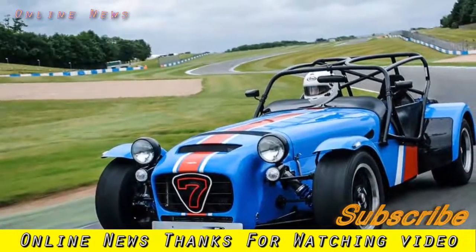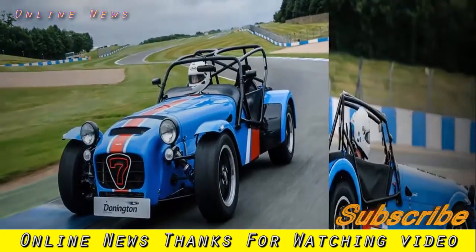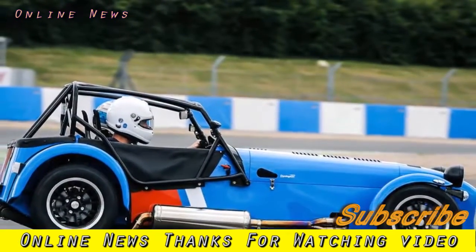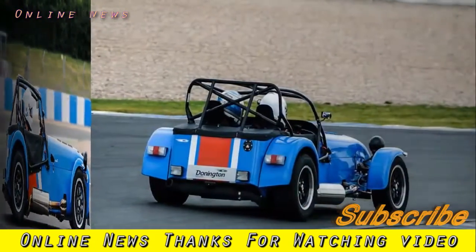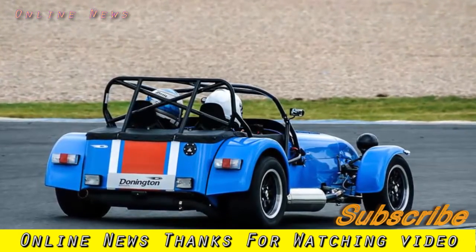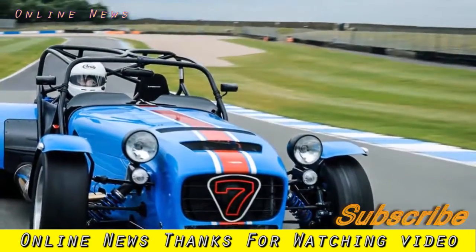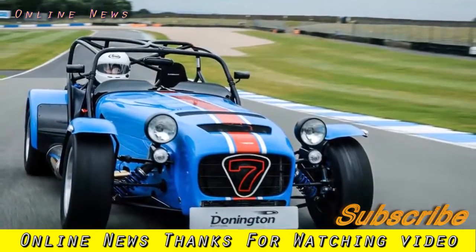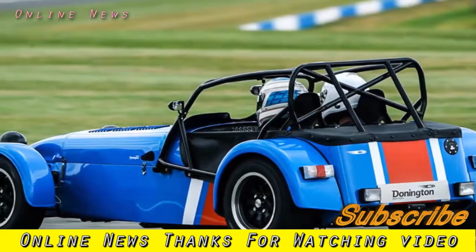Caterham 7 420R Donington Edition 2017 review. This limited-edition road-legal Caterham track car is a superbly enthralling drive with enough creature comforts to be used on the road — even more addictive than most of its range-mates. If you're familiar with Donington Park, you might recognize this car's color scheme: the blue and white of the circuit's curbs and tire walls, and the flash of red borrowed from its logo. This is the Caterham 7 420R Donington Edition.